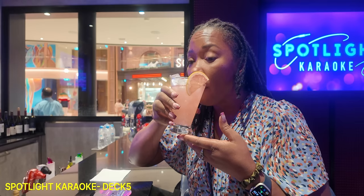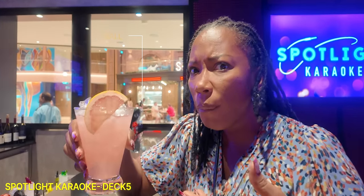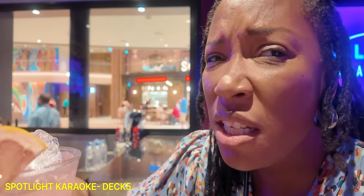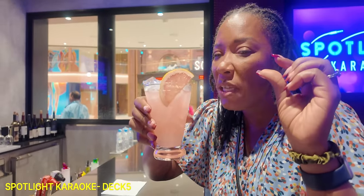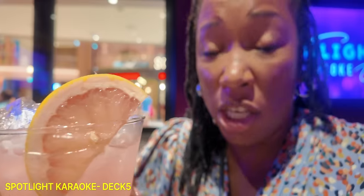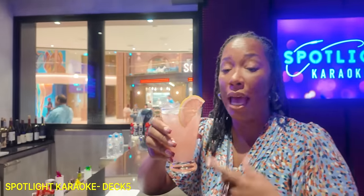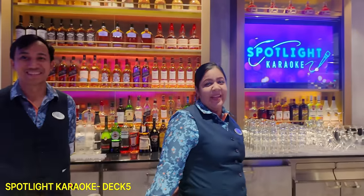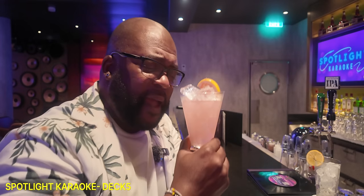It wins because it doesn't smell like gin. You get a little bit of gin, but I mostly taste the grapefruit and the watermelon. I could order this — this is an Addie gin-approved cocktail. I'm throwing confetti on the screen right now. Bell has made the impossible happen. The Eight Ball at Spotlight Karaoke — Bell was right. Make it happen. This is mine now.